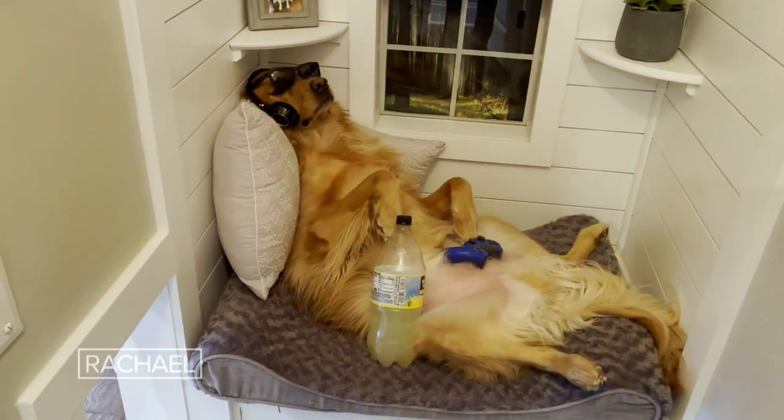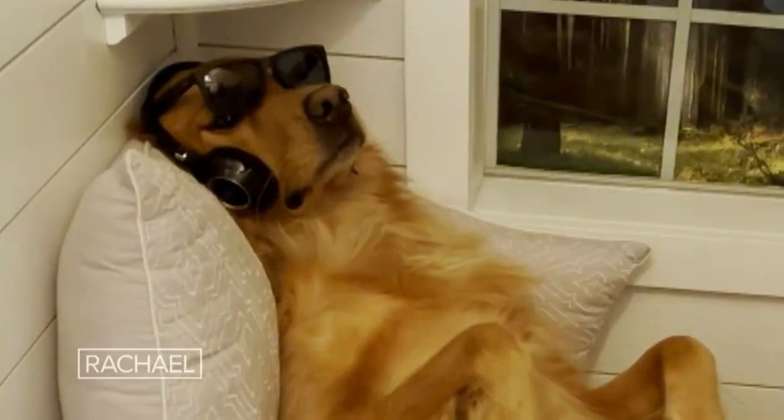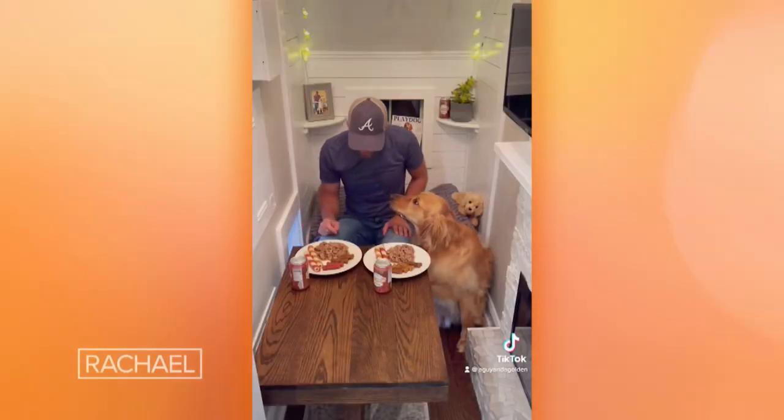Teddy, I told you we're filming for Rachael Ray today. What are you doing? Get ready. I'm Jonathan, and this is Teddy, and we're known on TikTok as a guy and a golden. Let's dig in.